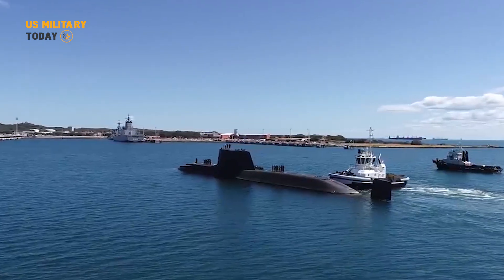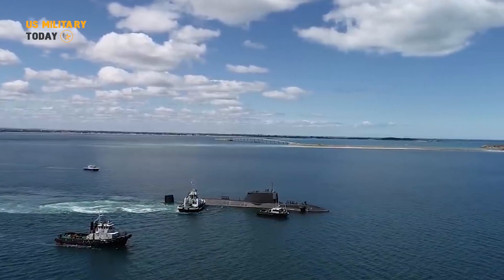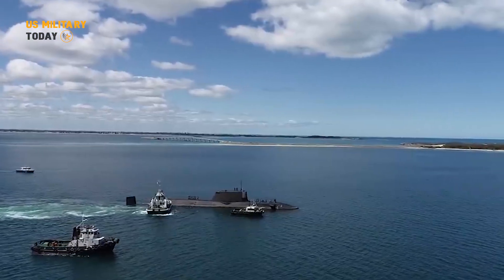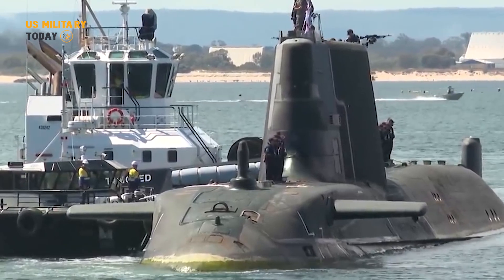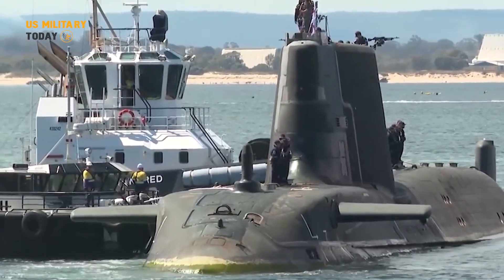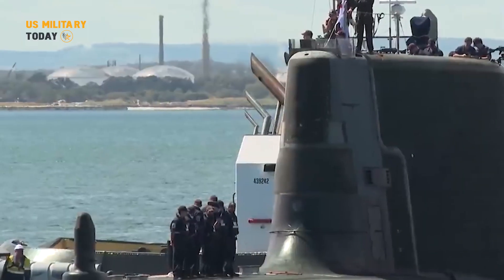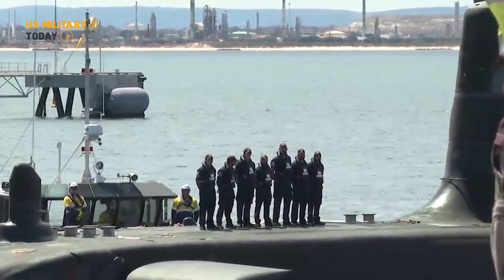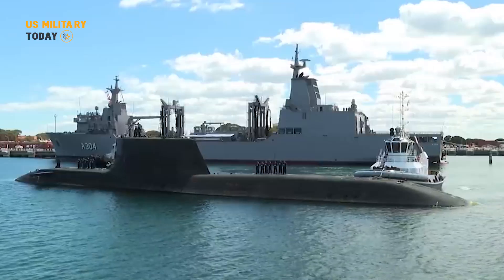The Royal Navy's newest attack submarine, HMS Anson, is inching closer to entry into service, marking a significant milestone. The Navy's newest killer hunting submarine has successfully dived for the first time, an achievement that represents a major step forward for the fifth generation Astute-class submarines — a £1.3 billion underwater wonder.